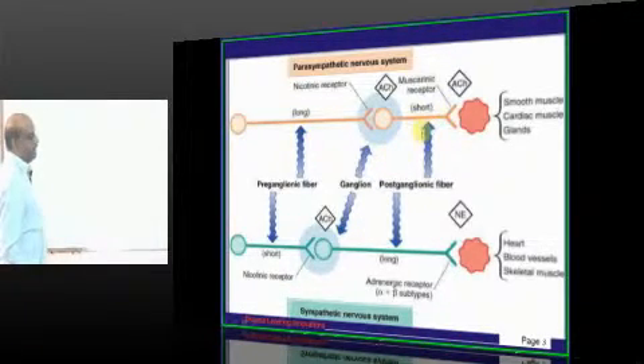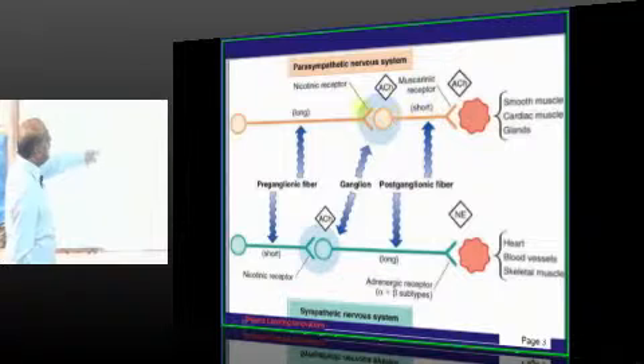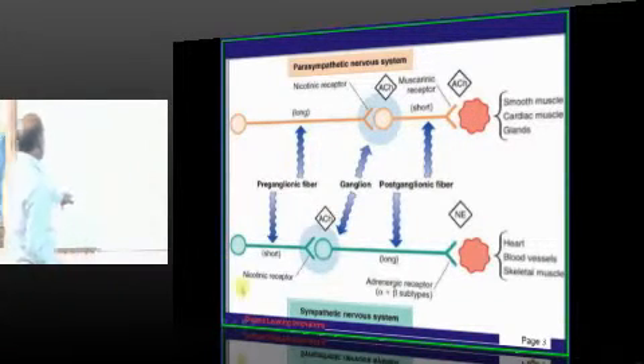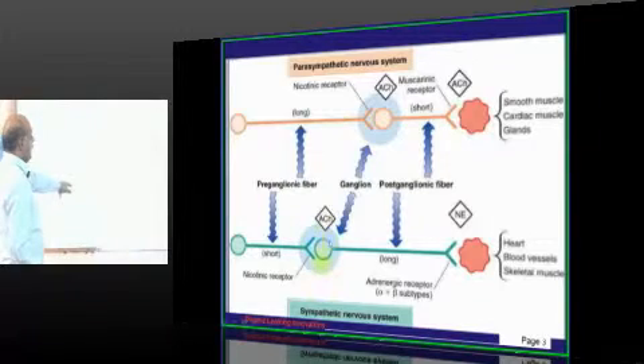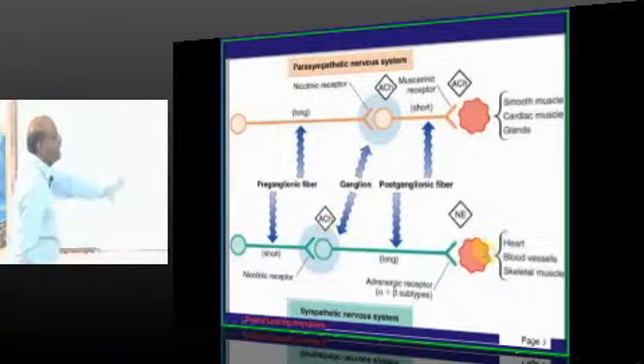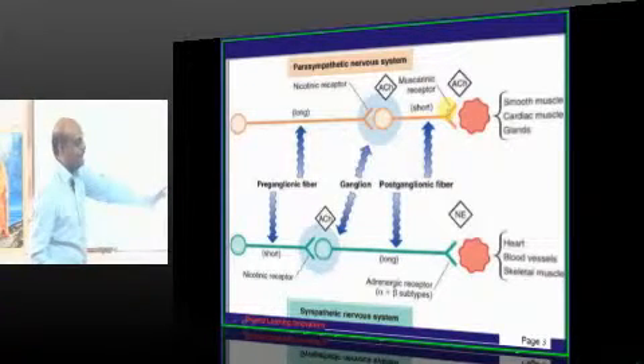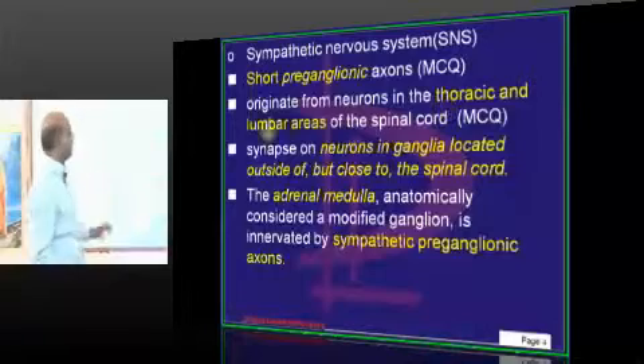Whenever you take a receptor, you have one preganglionic and one postganglionic. The neurotransmitter produced at the preganglionic receptor of the parasympathetic system is acetylcholine. At the postganglionic, when the receptor is a muscarinic receptor, the neurotransmitter produced is also acetylcholine. For nicotinic receptors, most places in the parasympathetic system, acetylcholine is produced — this is what you need to remember.